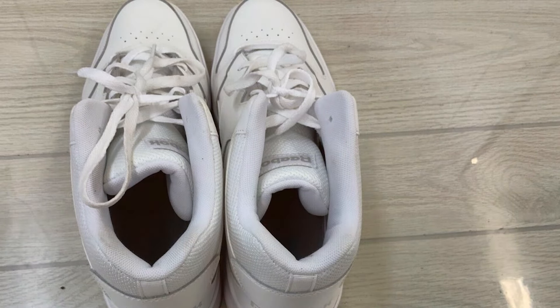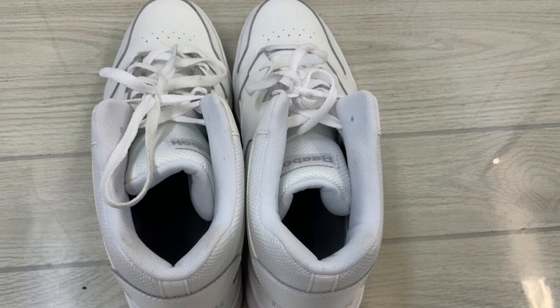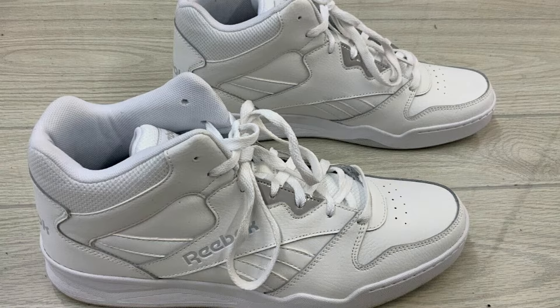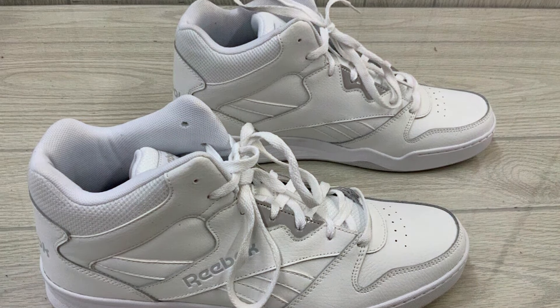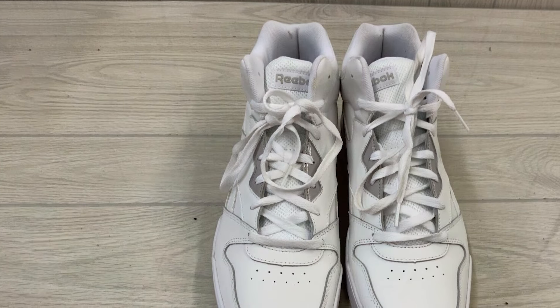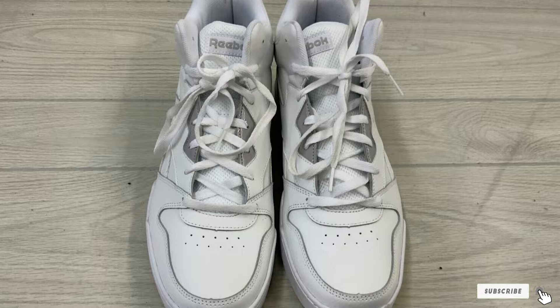Usability extends beyond the court with the Reebok Royal BB 4500 Hi2. These sneakers are as versatile as they are comfortable, easily transitioning from athletic activities to casual outings. The sleek monotone design pairs effortlessly with a variety of outfits, offering a blend of functionality and fashion that's hard to beat.